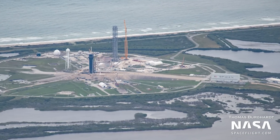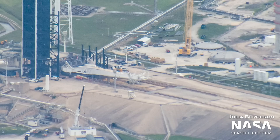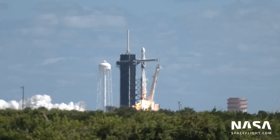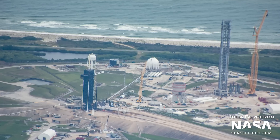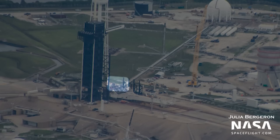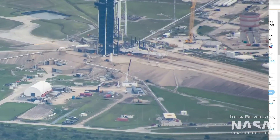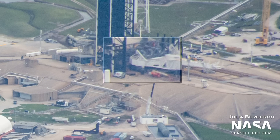Now let's turn our attention to 39A proper and the Falcon transporter erector. The reaction frame can be seen visibly modified to support Falcon Heavy. This transition from supporting Falcon 9 to Falcon Heavy required several changes, including the removal of the east and west holddowns used on Falcon 9. These can be seen sitting on the pad in our flyover pictures, as well as on Harry's satellite photo. These are now located to the northeast, right next to the reaction frame. SpaceX also had to add the two south side booster holddowns that were missing during the Crew 5 launch.